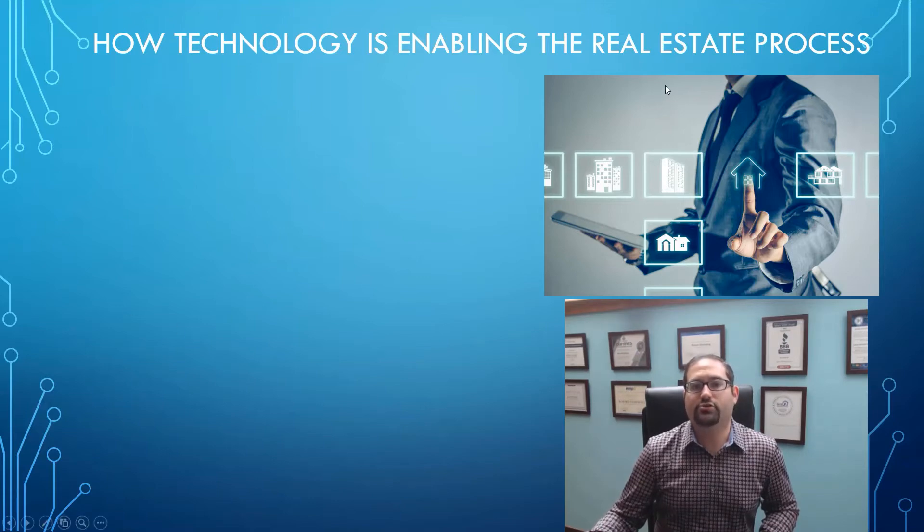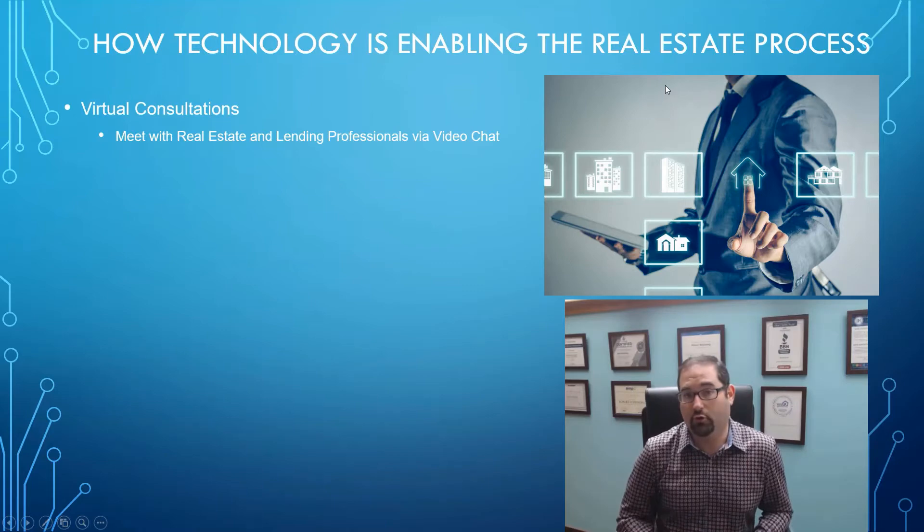The first thing is that you used to have to actually go and meet with a lender or real estate professional in person at their office or at a mutual meeting place to start the whole process of buying a home. But now with technology, you can do a virtual consultation and meet with them over Zoom or any type of video chat platform.